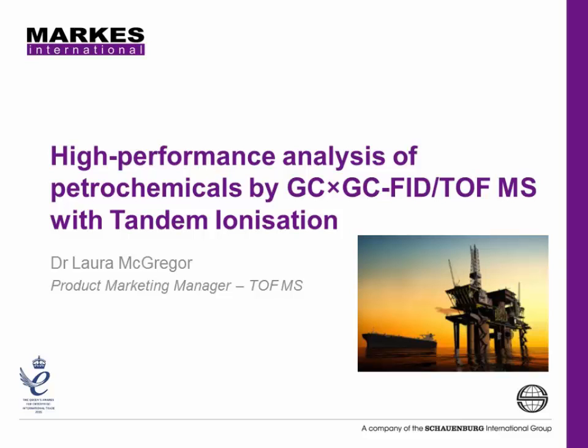Laura gained her PhD in Environmental Forensics from the University of Strathclyde in Glasgow, where she used two-dimensional gas chromatography with Time-of-Flight MS to chemically fingerprint environmental contaminants. This video application explores the use of GCxGC with parallel detection by FID and Time-of-Flight Mass Spectrometry for a high-performance analysis of petrochemicals.